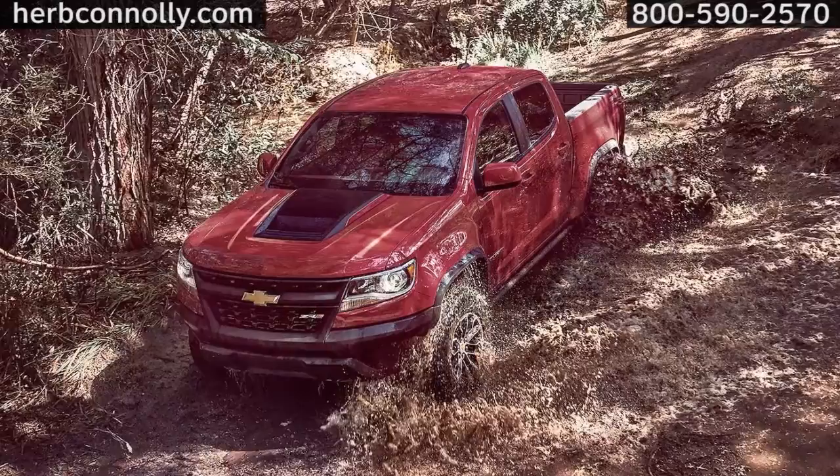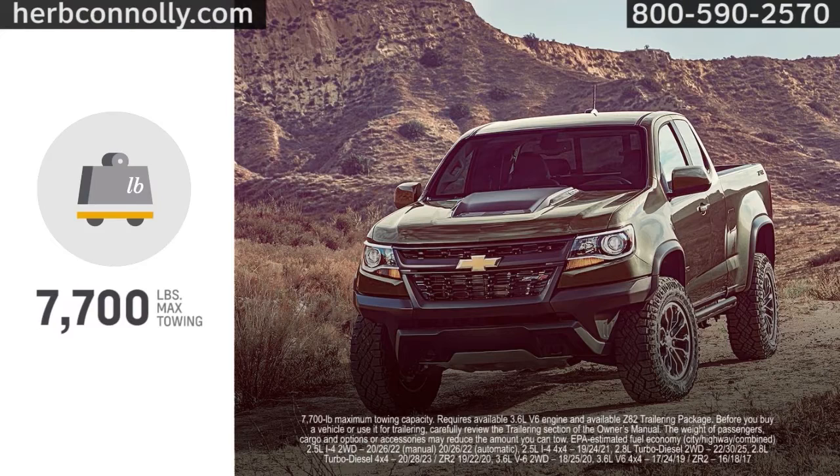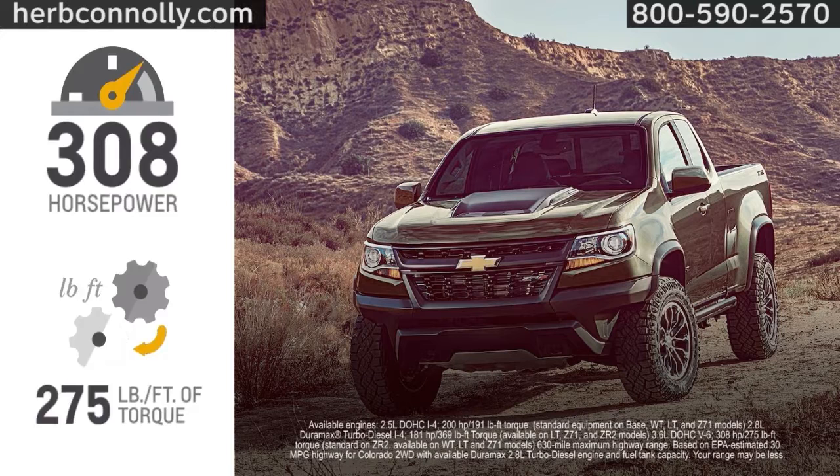Designed for city streets, country roads, muddy byways, and everything in between, the Colorado offers plenty of horsepower for towing. 2.5-liter inline-four and 3.6-liter V6 gas engines are standard, and the available Duramax 2.8-liter turbo diesel provides best-in-class torque and fuel range.